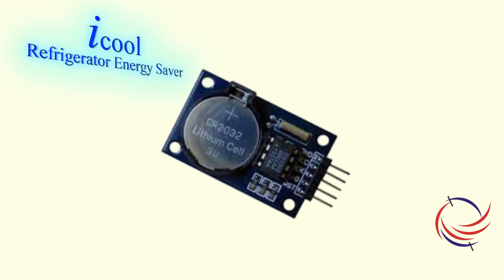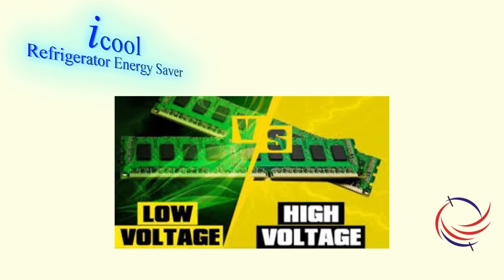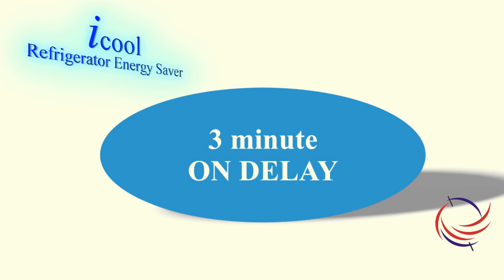iCool has an inbuilt real-time clock to keep time during power cuts. It has high and low voltage protection to save the refrigerator from being subjected to abnormal voltages, and also has a 3-minute on delay to prevent compressor relay failure.